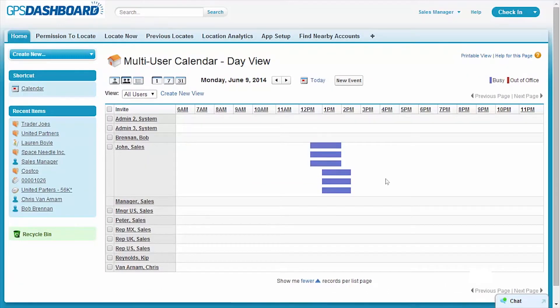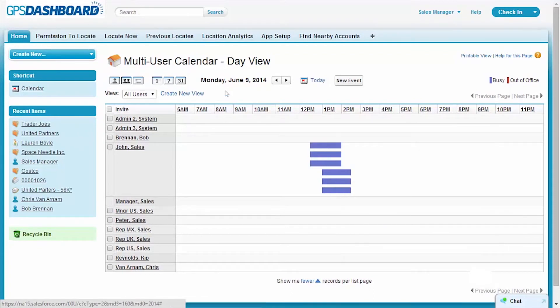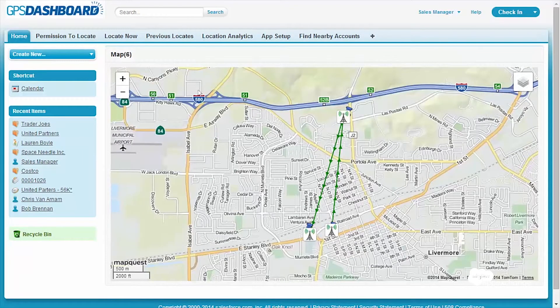As the sales manager, I can use the group calendar to see what activities are happening in the field by just mousing over them. I can see who's checking in and where, and I can look at that information by the day, the week, or the month. Also, as the manager, I can use location analytics to plot the check-ins by sequence and number on a map, which allows me to better manage accounts, territories, and overall productivity in the field.